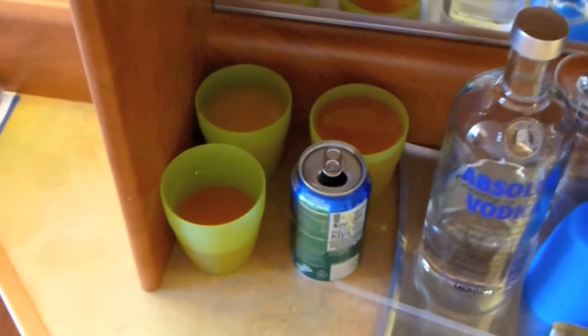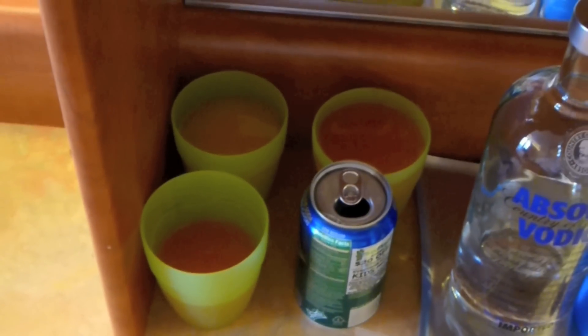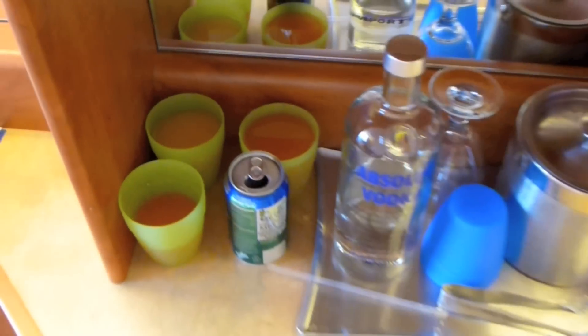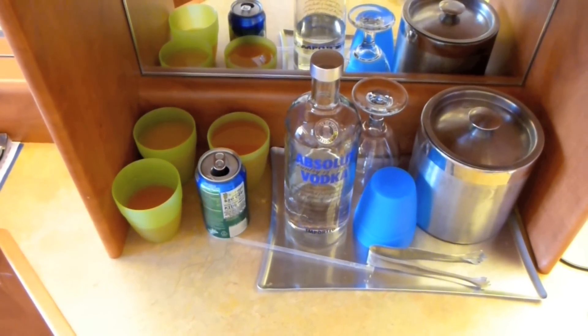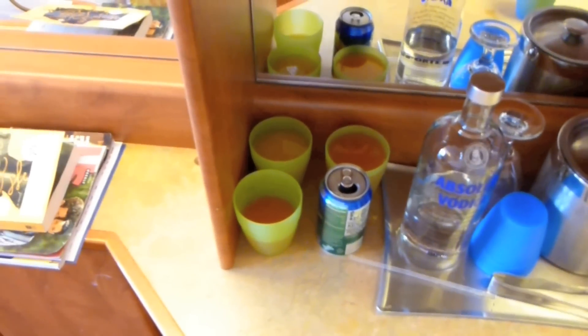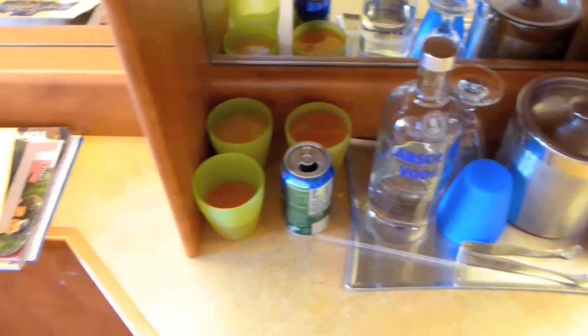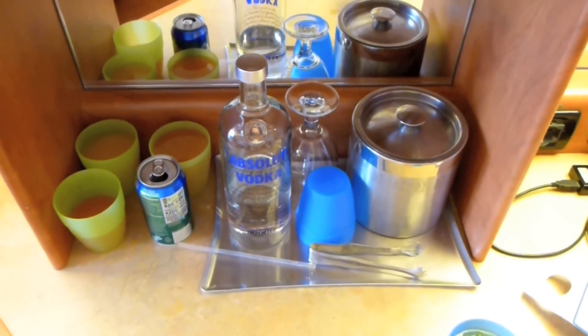In the morning they put out complimentary juices — we got guava and orange juice. They don't have those out all day, they usually just have lemonade which isn't a great mixer. But if you get the orange juice and guava in the morning and put it in your bar area, you can mix drinks during the day.